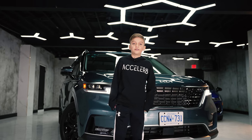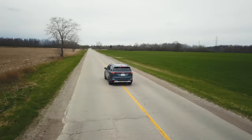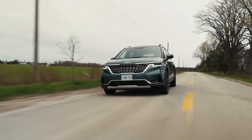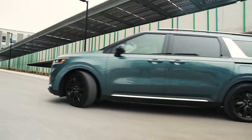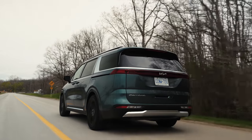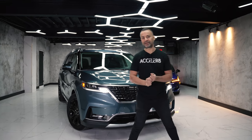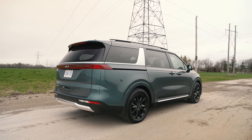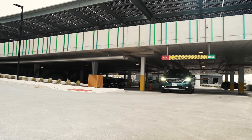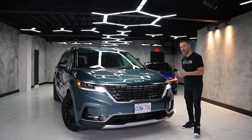Welcome back to the channel. Today I bring you the 2022 Kia Carnival. In 2022, Kia is completely rebranding their product, and the first car on deck is the Kia Carnival — previously known in North America as the Kia Sedona. Now, the Carnival name used in the rest of the world will replace the Sedona, launching in 2022.